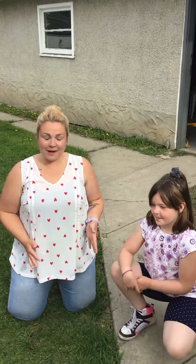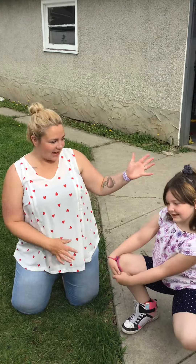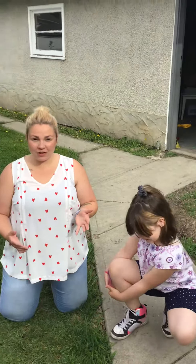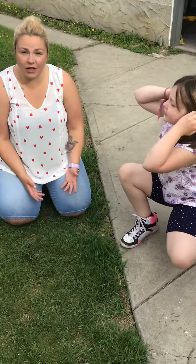Hi grade two! Welcome to our new science unit which is all about small crawling and flying animals, or bugs. Today Eden and I are going to show you what you're going to be doing. So what we're looking for are bugs — we're going to be collecting them and studying them in this unit.